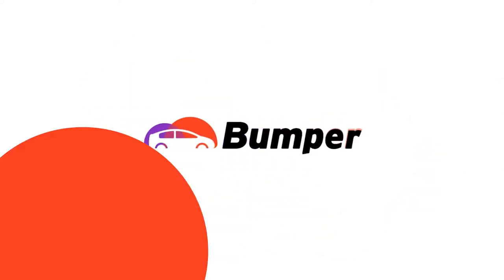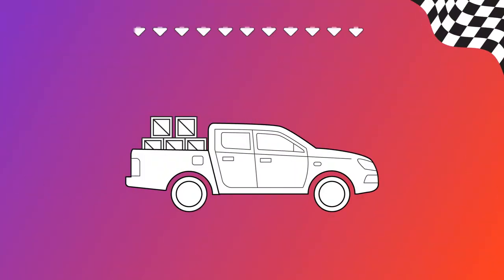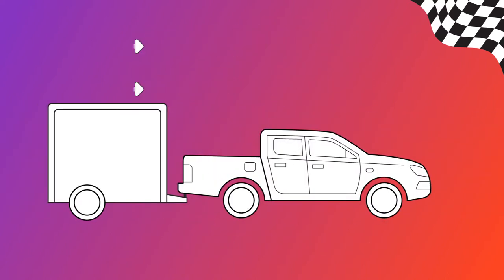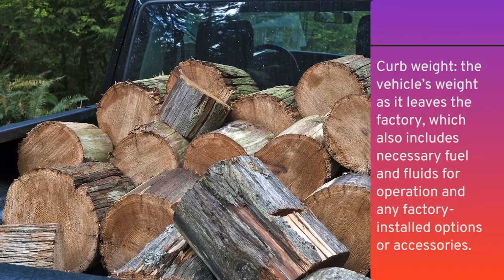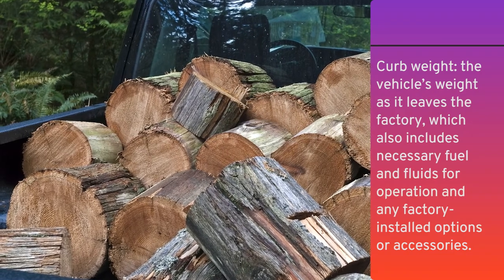Well, we're going to tell you what it is and why it matters, so buckle up and let's get into gear. Simply stated, the payload capacity is about what your truck can safely support on all four of its wheels. This is opposed to towing capacity, which is the weight the truck can pull along — for example, like a trailer. A truck's payload capacity is the amount of cargo and passenger weight that you can safely add to your vehicle on top of the truck's curb weight.